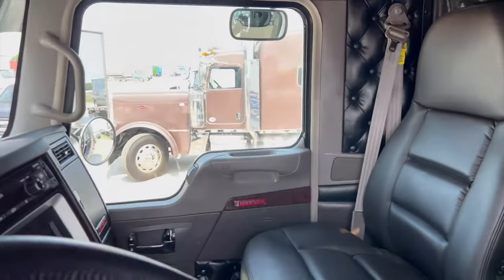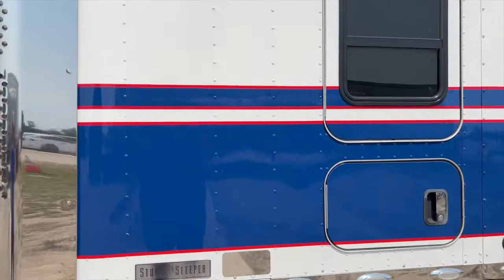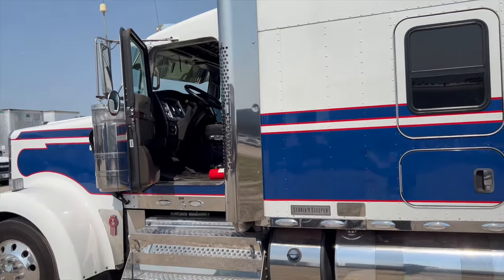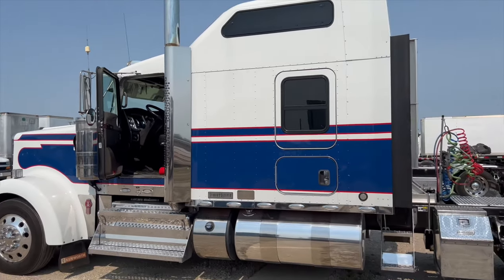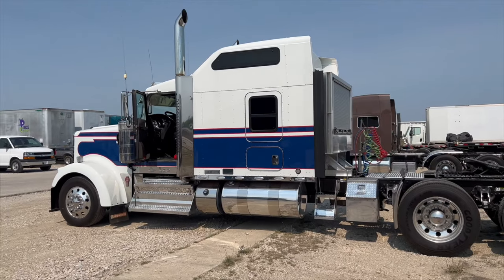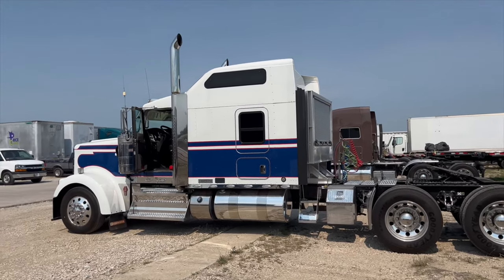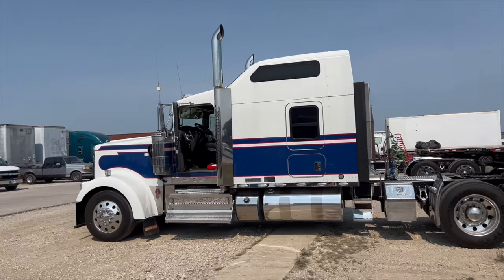That's pretty much it — this is the truck. We're looking for somebody hard-working, dependable, reliable, and most importantly, knows what they're doing. And a true OTR person as well. We're not looking for someone who's local trying to convert — we're looking for OTR experience.